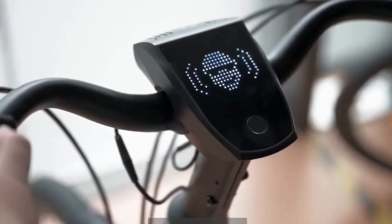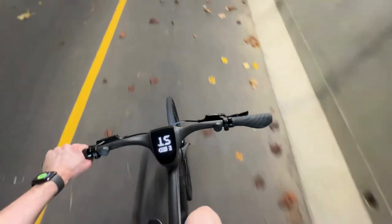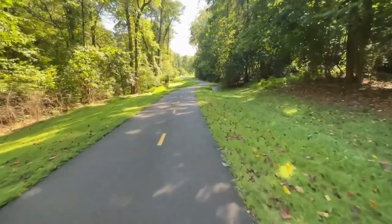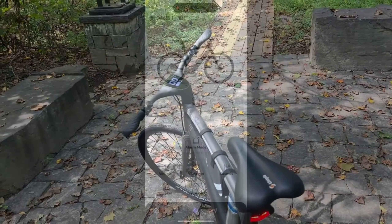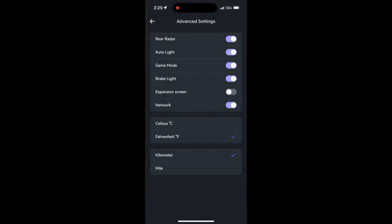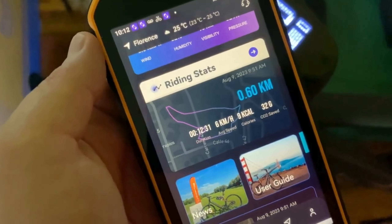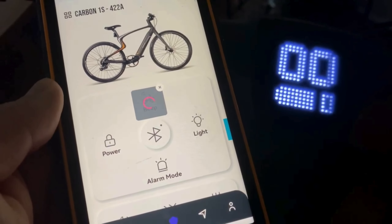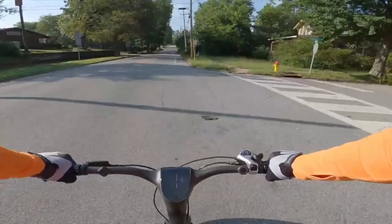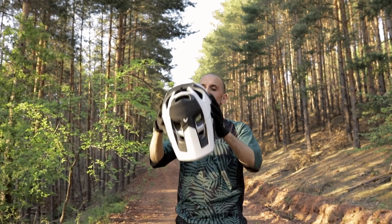Urtopia eBike with ChatGPT integration. The Urtopia eBike, equipped with ChatGPT integration, revolutionizes cycling with AI assistance, seamlessly merging technology and mobility. Riders experience unparalleled convenience and safety. ChatGPT integration enables intuitive communication, offering real-time navigation, weather updates, and personalized recommendations. Whether navigating city streets or exploring nature trails, users benefit from adaptive guidance. With its sleek design and cutting-edge features, the Urtopia eBike redefines the cycling experience, empowering riders to embark on journeys with confidence and ease.